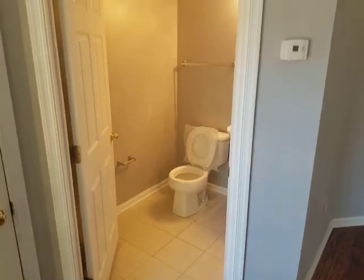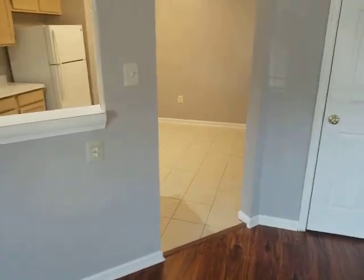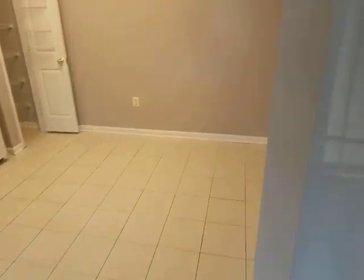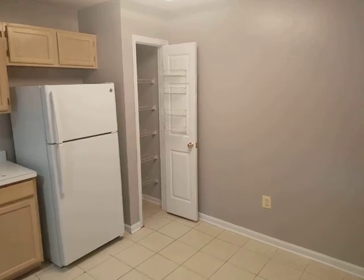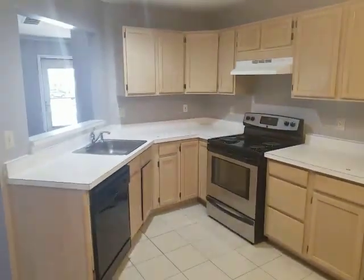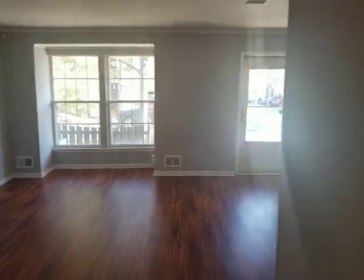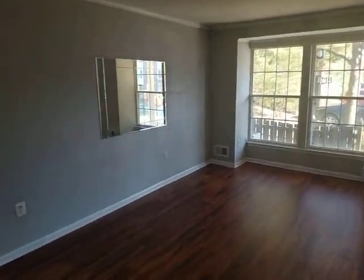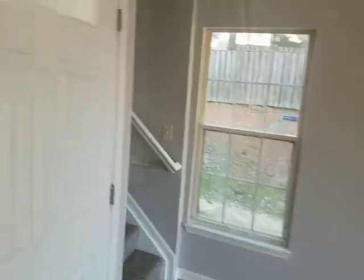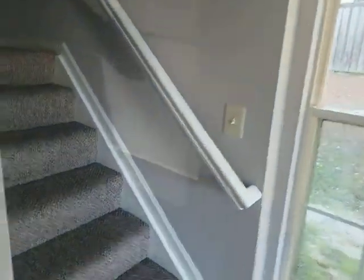There's a half bath on the first level. This is the kitchen — big enough for you to fit a table there, and the kitchen opens up to the main area with plenty of light. There's also storage area underneath the stairs, going up to the second level.